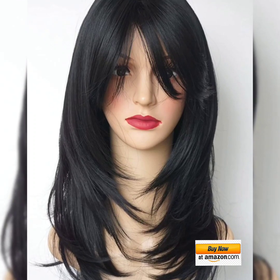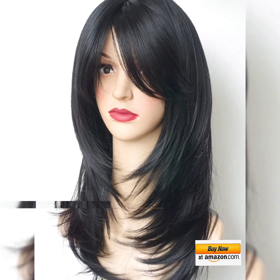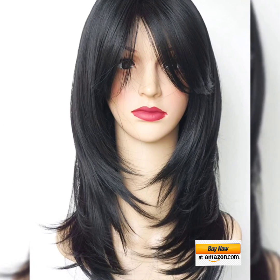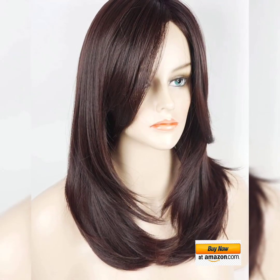Hello my dear friends and subscribers, welcome back to my YouTube channel Fashion Blast. Today I'm going to share with you synthetic hair wigs — these wigs are very stylish and high quality. We have provided the link to buy on Amazon below in the description.